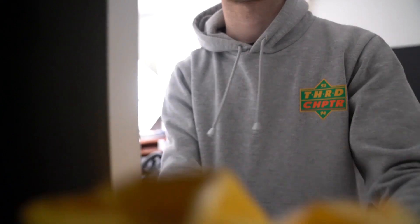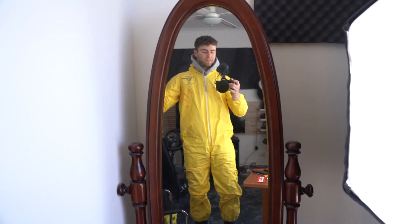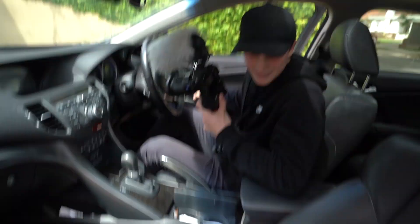Now we've got to find a cool outfit to wear. Imagine if you rocked up on a date like this. What is this? I'm from Warragul. What's going on here?